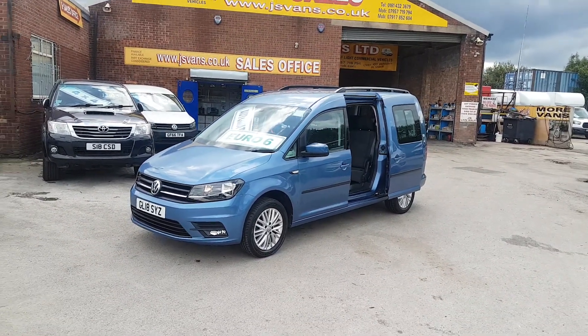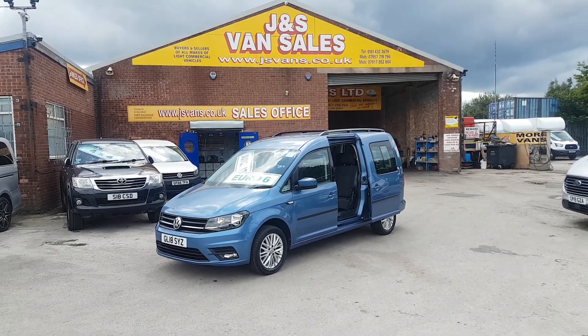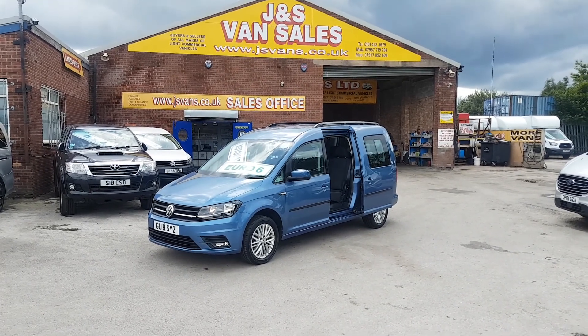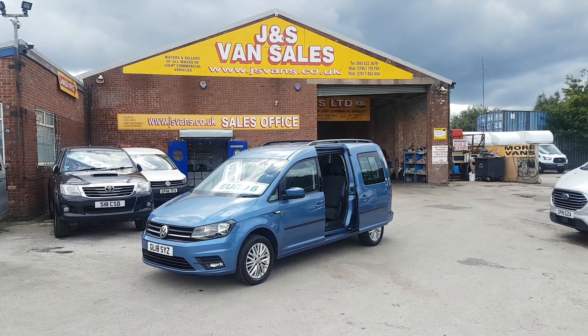Navigation and aircon, good spec on them, nice colour. You have your VW warranty still on the vehicles till late 2021. Choice of two in stock, both on the website at JNS Vans. Part exchange and finance available.